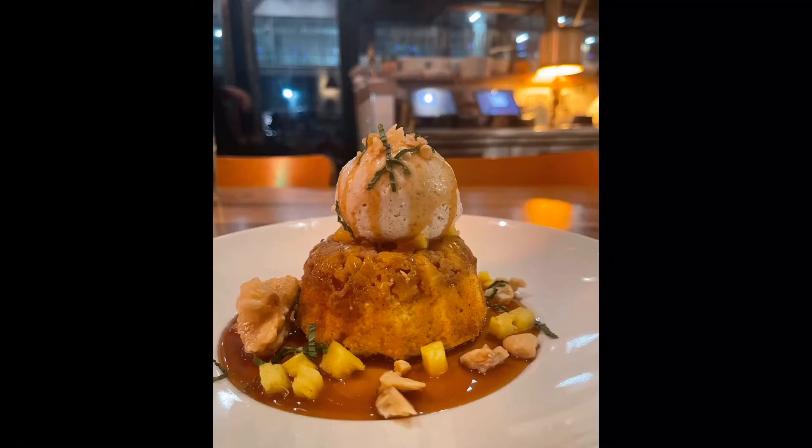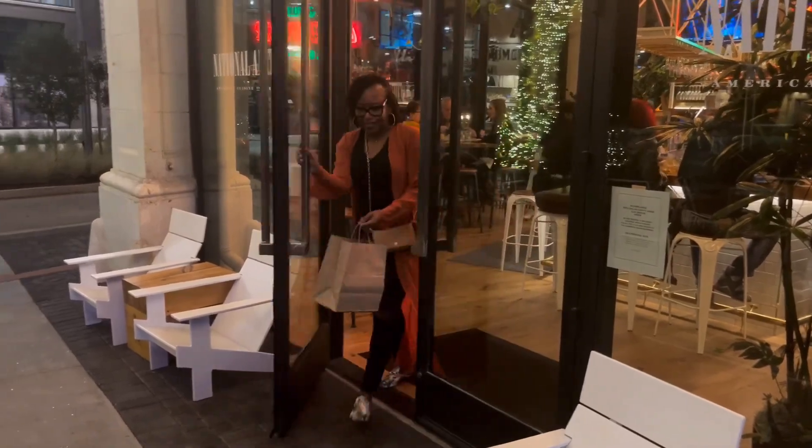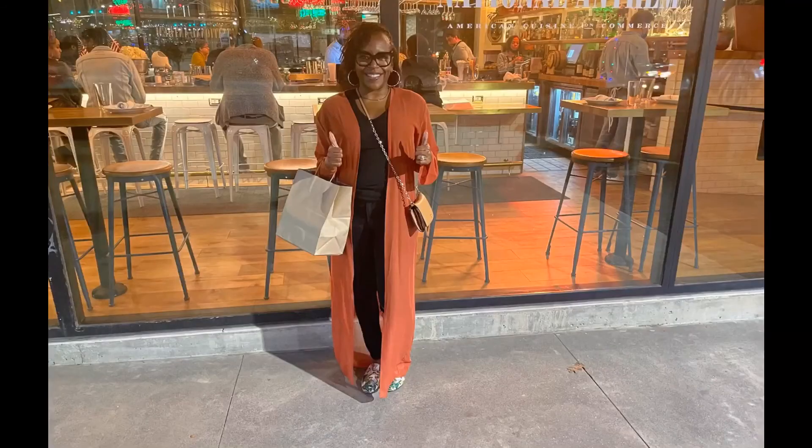There's no way we could resist this delicious pineapple upside down cake. Well guys, another one you should try. Two thumbs up. See you next time. Bye!